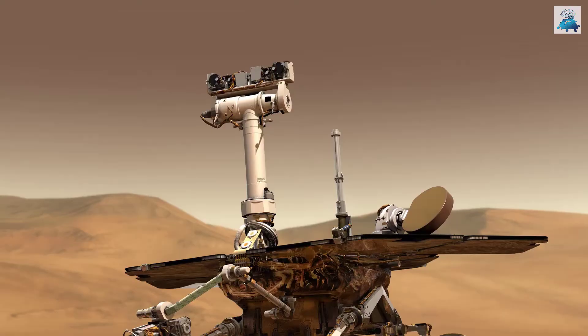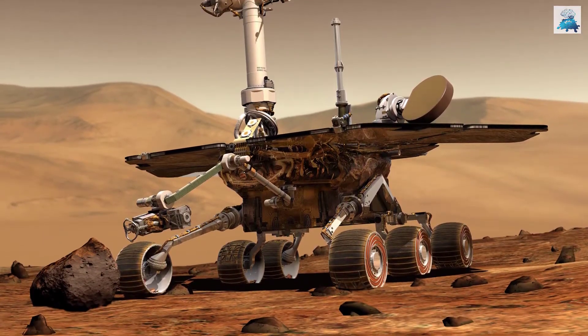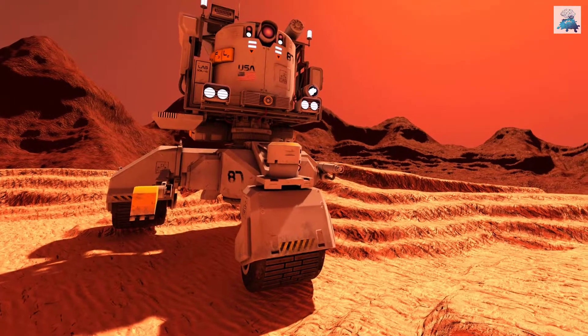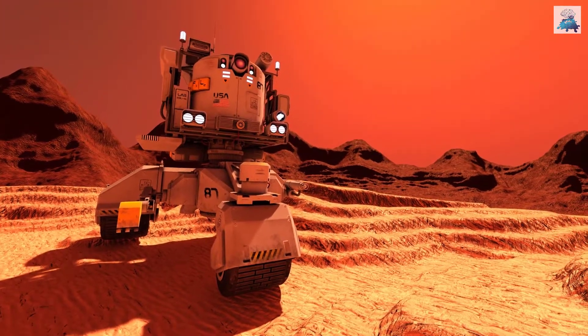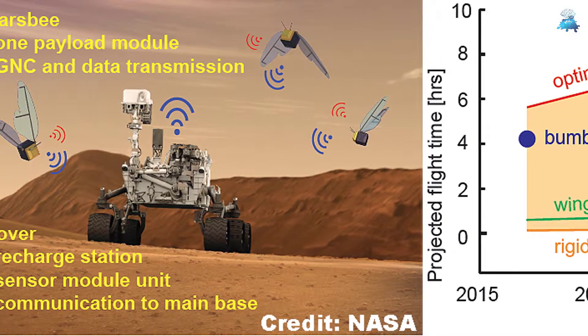The plan is to replace the traditional rovers, which are bulky, slow, and expensive. These traditional rovers are not even able to cover much area. The robotic bees, known as Mars bees, would overcome all these problems.